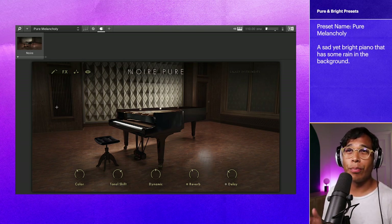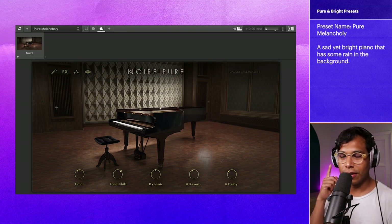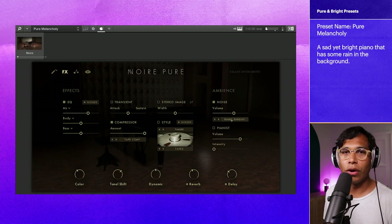This next preset is called Pure Melancholy. It'll be quiet right now, and you'll be able to hear an effect going on. You hear that? If you click Effects here, in this Ambience section, you'll see that in Noise, we have something called Rainy Sunday.